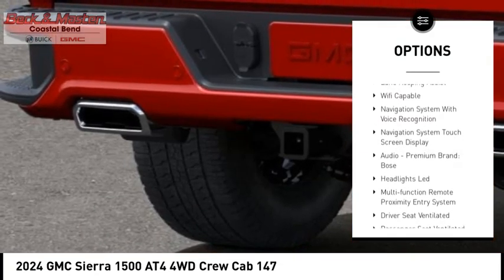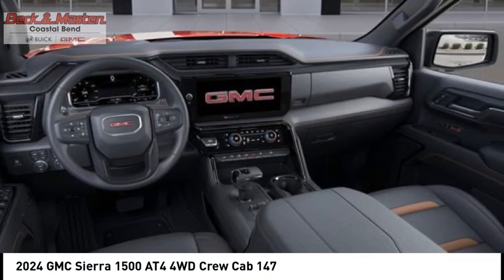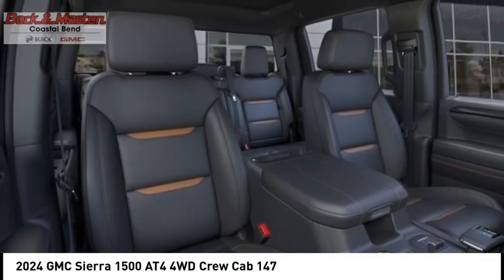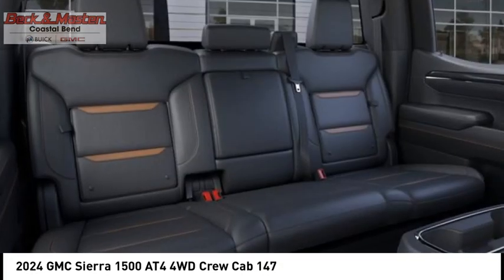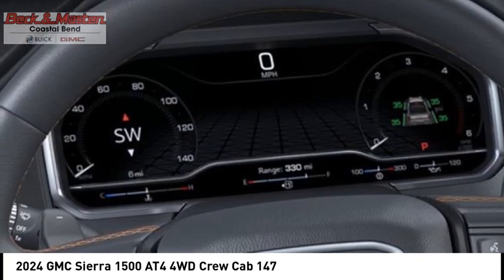Additional features include cargo bed light, LED active grille shutters, stability control, roll stability control, and front suspension type strut. A vehicle like this doesn't come along every day — come in and get it before someone else does.